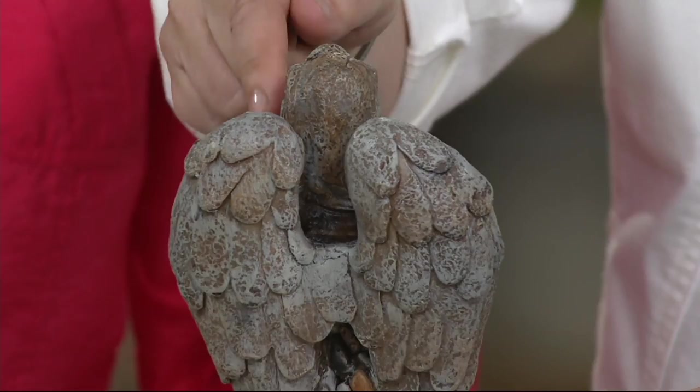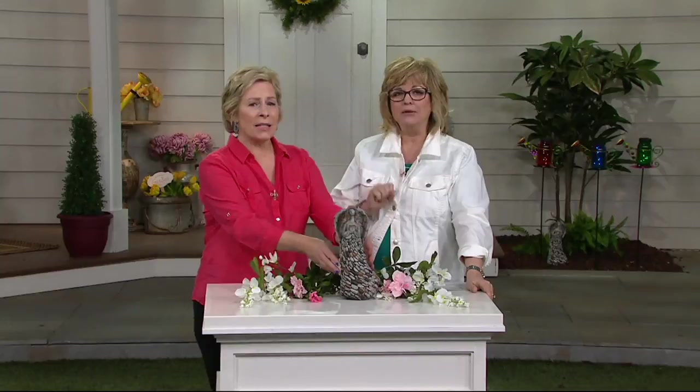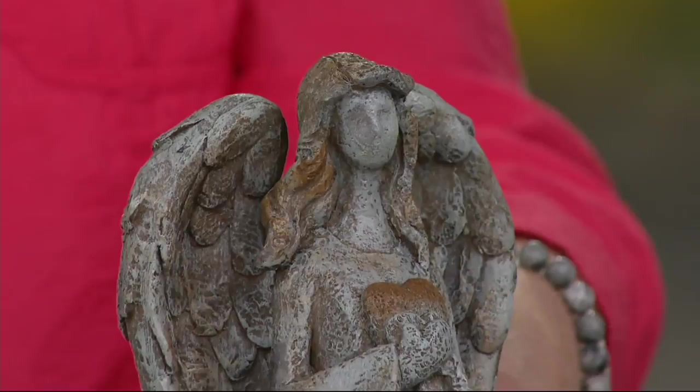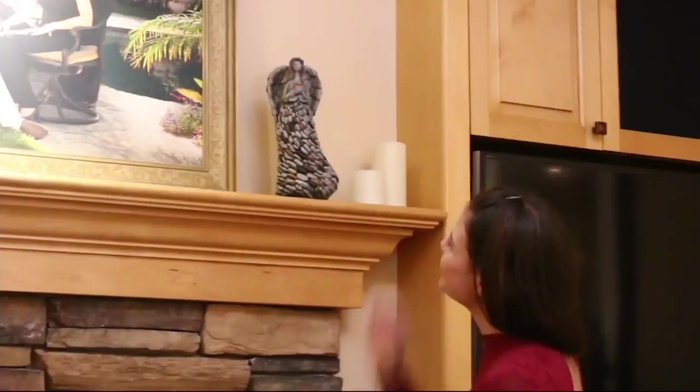Let me tell you, this is extremely popular. A lot of you are picking up more than one. This is a fabulous Mother's Day gift. Wouldn't you love to give your mother an angel, because that's what mom has probably always been to you. Whether she's going to be your guardian angel, giving you love or protecting you, I love it because you can use it inside or outside. It's made of resin.